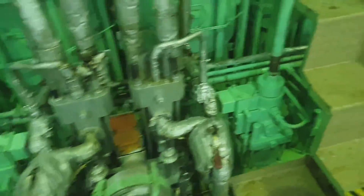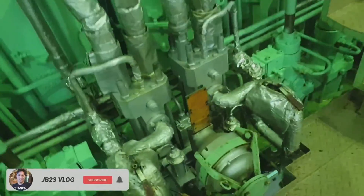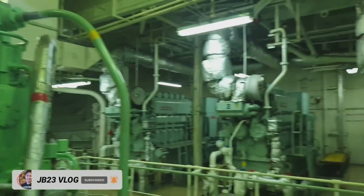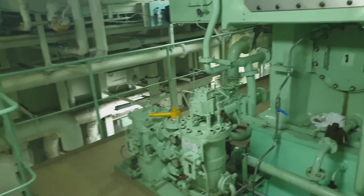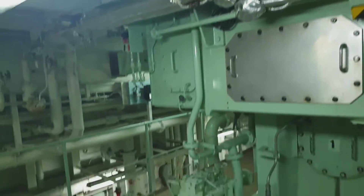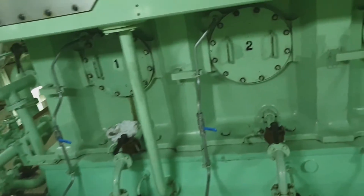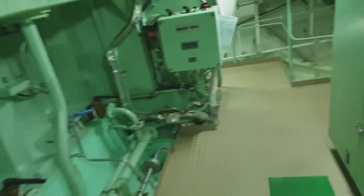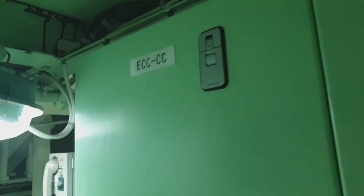This is the main engine — we have six cylinders. As you can see, there are the alpha lubricators and the stimulators, and there you have the spare cylinder liner. This is the secondary lub oil filter, the local maneuvering station, and this is the ACC unit — the ICU unit.